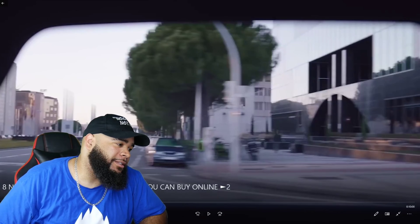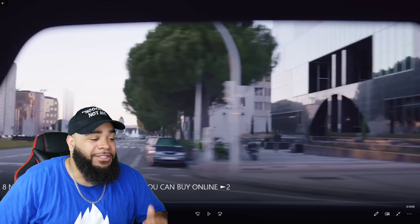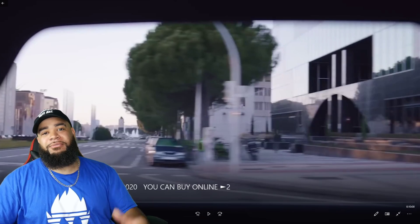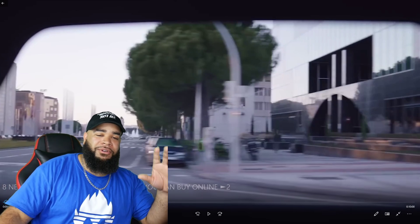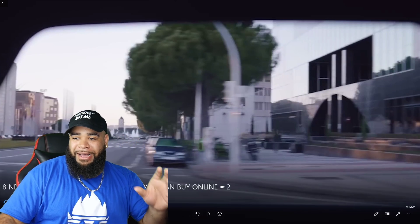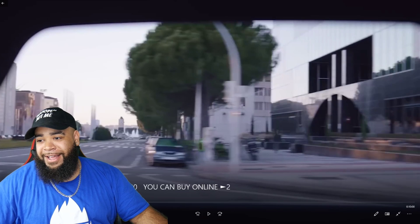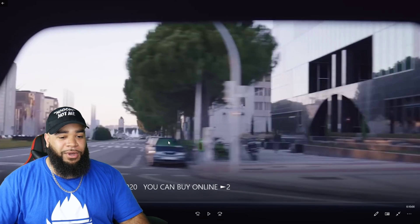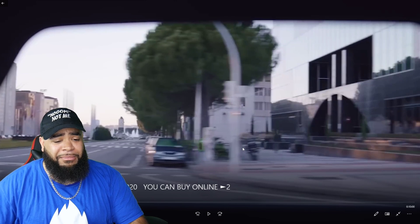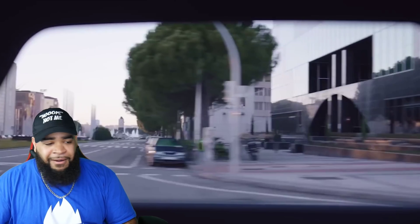All right, y'all. We got a video here today. This is eight new gadgets and inventions of 2020 you can buy online right now — new stuff that came out, new inventions that are already available to order, to buy. And yeah, we're about to check them out because I love technology and I am very interested to see what new gadgets and whatnot are available that I might want. Let's see. I'm ready. Let's go.